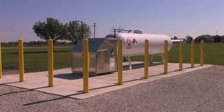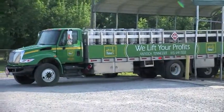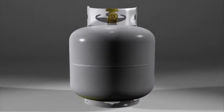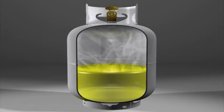Propane is either a liquid or a gas, depending on the amount of pressure it is stored under. To keep propane as a liquid above its normal boiling point, it must be stored and transported in pressure-tight containers. Liquid propane stored in containers at ambient temperatures will boil off and become a vapor that occupies empty space in the container. This vapor is what is used in customer appliances and equipment.